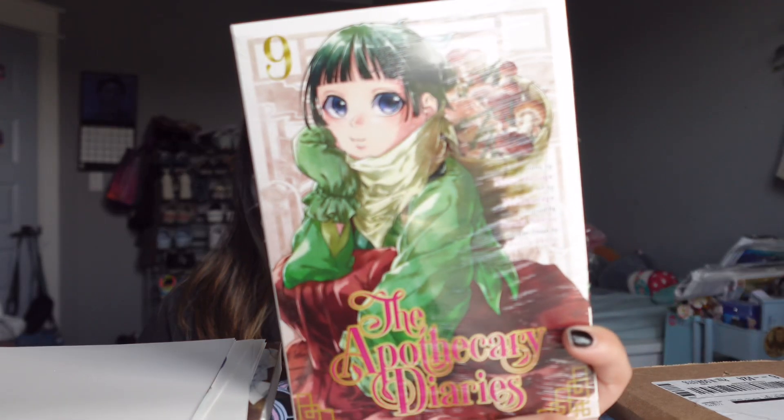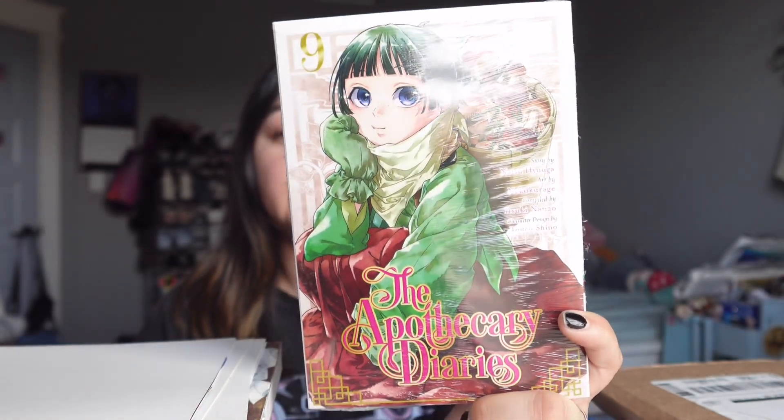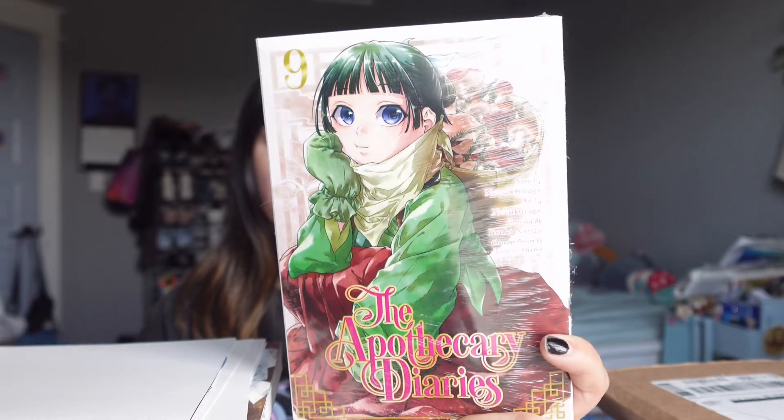Continuing with The Apothecary Diaries, I went ahead and got volume nine at Kinokuniya. Look at her, she looks so cute. I like this cover too — the covers never miss with The Apothecary Diaries, they're always a hit for me. I can't wait to continue reading it.